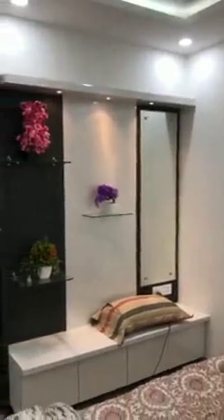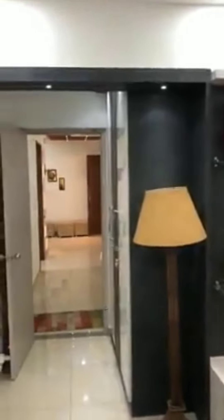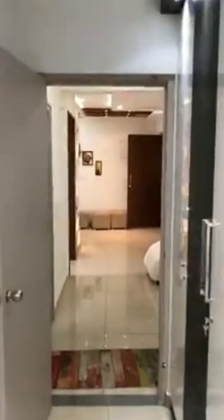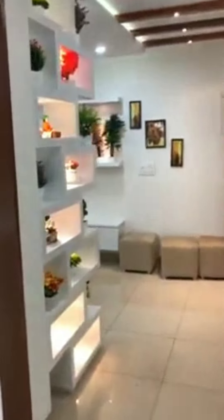There is a dressing unit as well. And again, here is the living area.